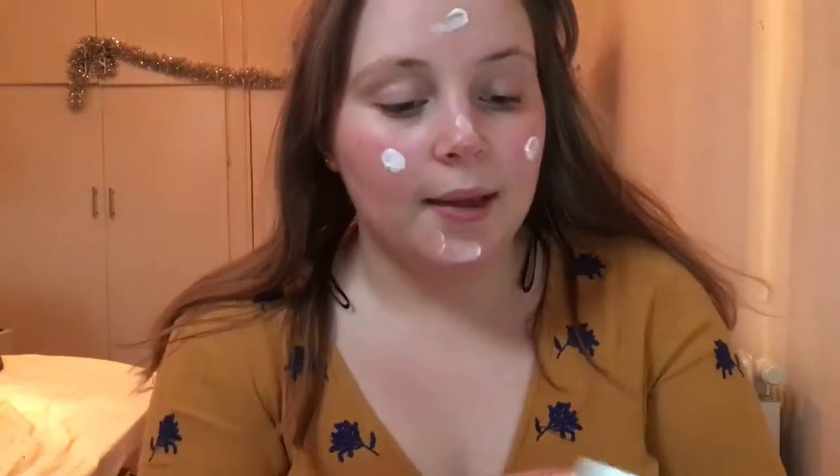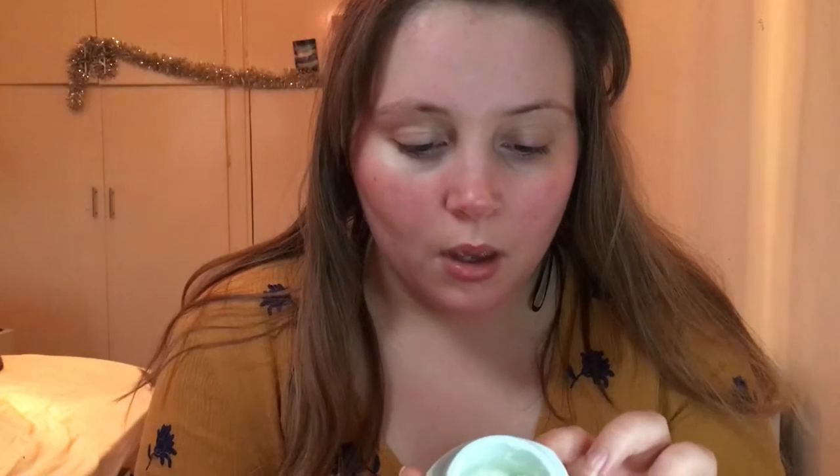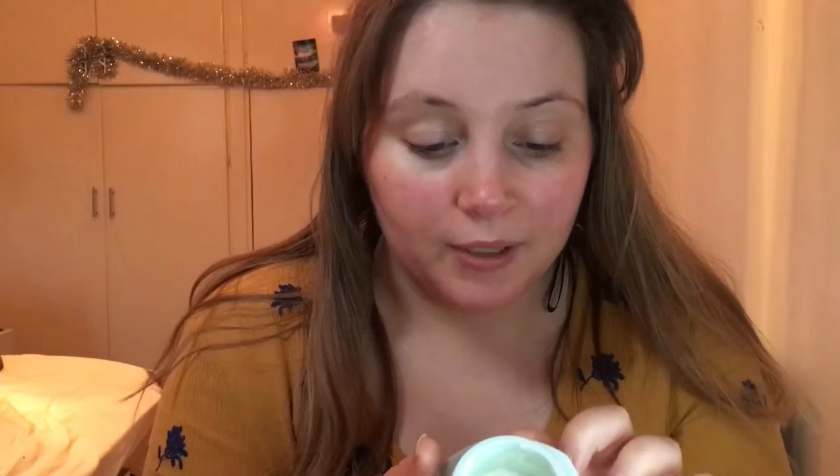Next is the Lizelle Skin Repair Moisturizer for dry to sensitive skin. I love this stuff so much — it really hydrates the skin but dries matte so it doesn't make you greasy. It's helped a lot with my redness. It's got borage and avocado oil and vitamin E in it. I highly recommend this moisturizer.